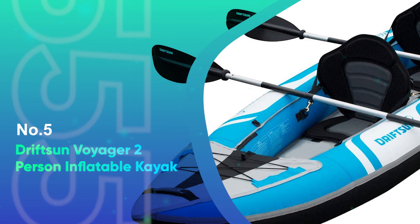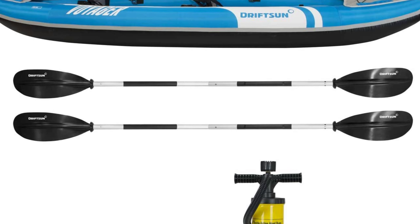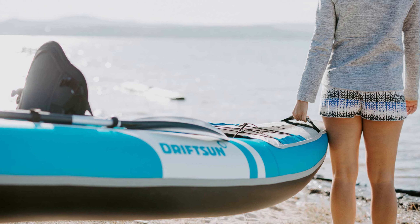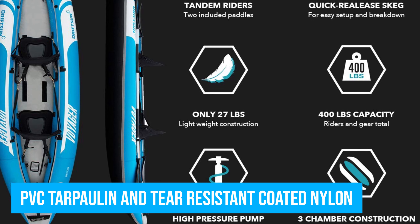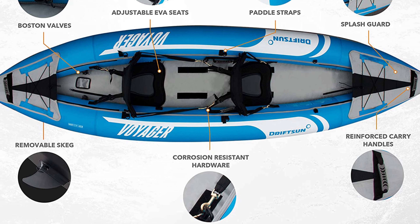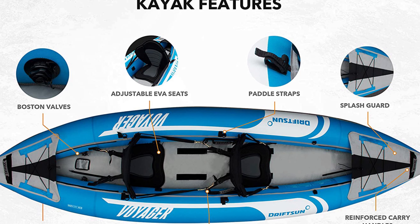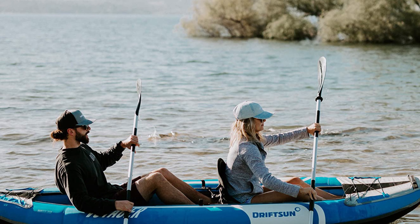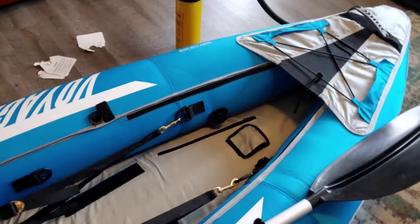Number 5: Drift Sun Voyager 2-Person. The Drift Sun Voyager is an inflatable kayak that can be ideal for exploring lakes and rivers or even a day at the beach. It's designed to be buoyant and handle a wide range of waters including choppy conditions. This durable craft is made from PVC tarpaulin and tear-resistant coated nylon. It has a high weight capacity that can be useful for carrying extra gear, and there are bungee cords and covered storage areas both at the bow and stern. It comes with two aluminum paddles and padded seats that can be adjusted and removed — a good thing if you'd like to go paddling solo. It also comes with a removable skeg for improved tracking, a hand pump, and a carry bag.